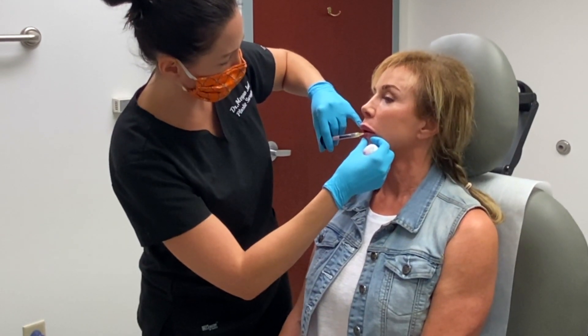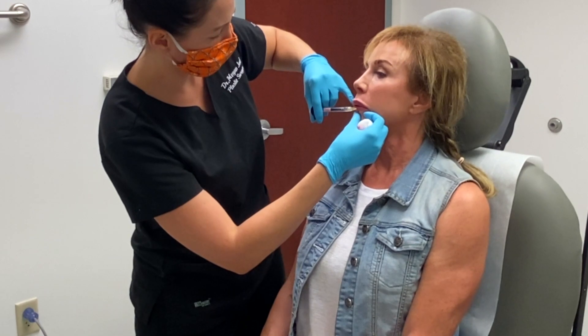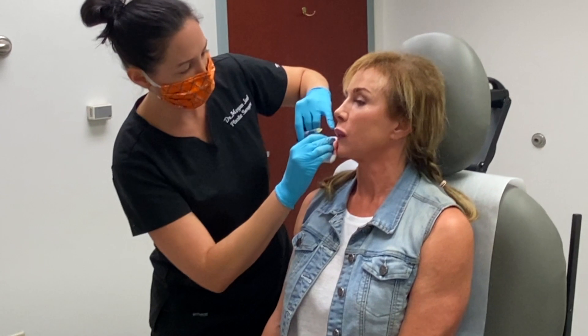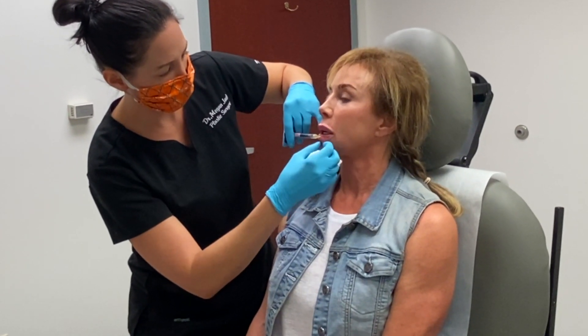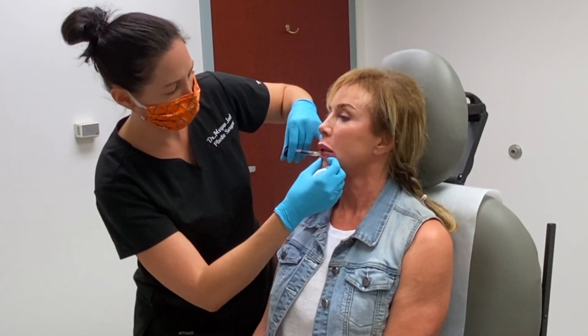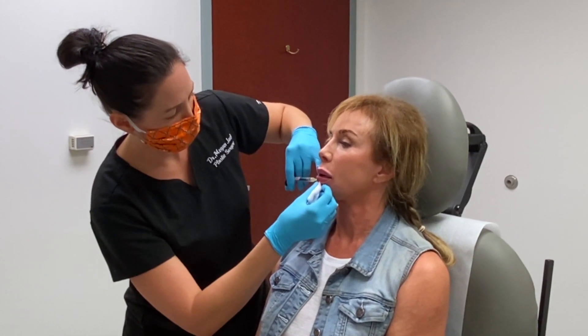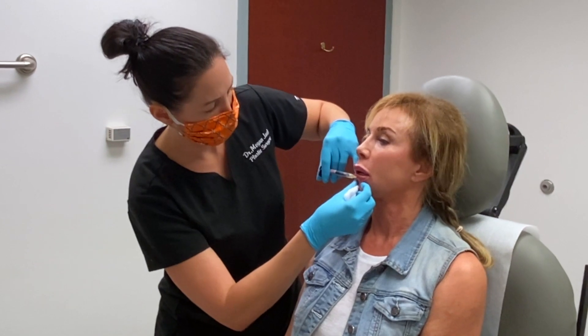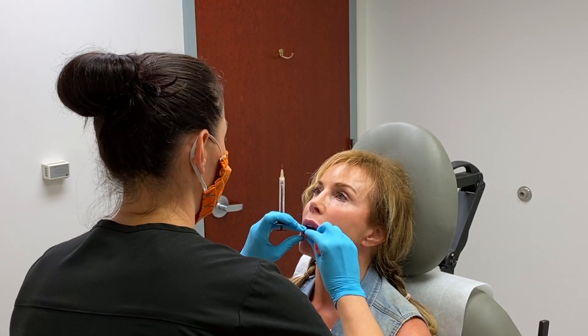Ready to move on? Fantastic. I'm in the chair. This Restylane Kyss, it feels so soft — I can even feel how soft it is. This is a beautiful product. I love that we can put it so superficial and not worry about feeling it or seeing it, because it gives us so much more versatility while still being safe. Safety is the most important thing, obviously. With that fanning technique, we're really trying to give you the volume and lift without lots of projection.